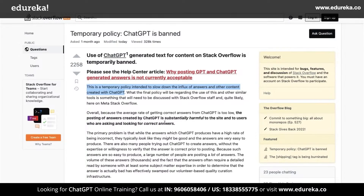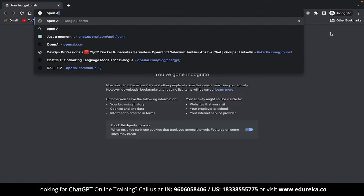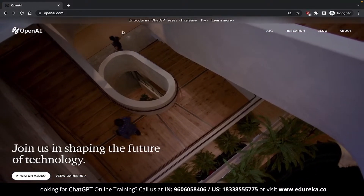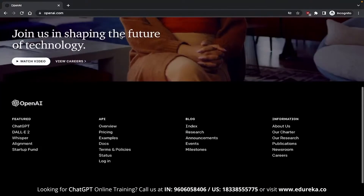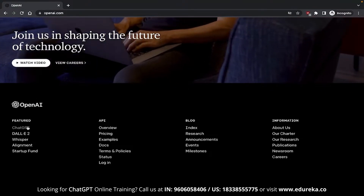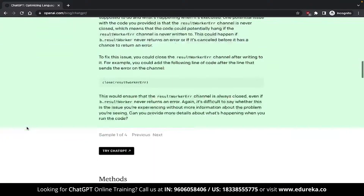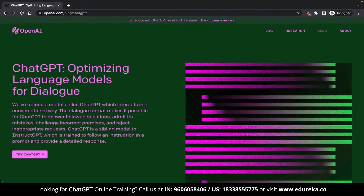In case you didn't know, ChatGPT is entirely free. Open up a tab and type OpenAI, or you can type the URL OpenAI.com directly in your browser. Once you are here, you can click on the link up top saying 'Introducing ChatGPT Research Release,' or if that link isn't available in the future, head down below and click on ChatGPT. This brings you to the ChatGPT webpage which discusses it in detail — but if you were one to read that, you wouldn't watch my video, right?